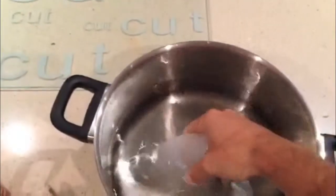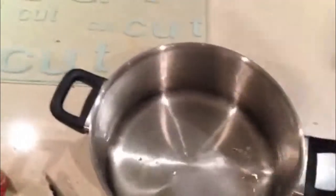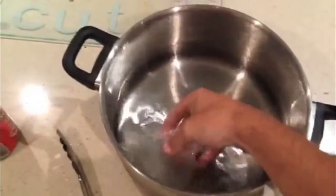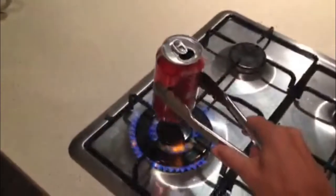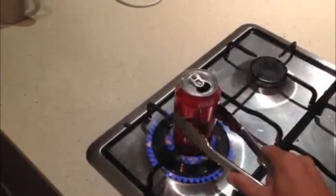I'm going to be using a Coke can and a pot full of freezing cold water and ice. So we're going to take the ice out. It's cold. Now we've got a Coke can — it's got a little bit of water in there. I'm just going to put it over the stove to let it heat right up.